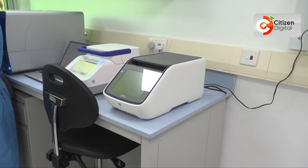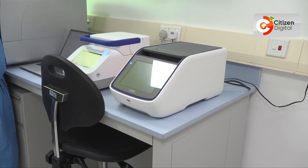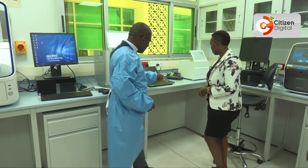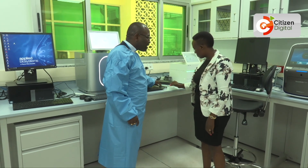The lab, supported by the World Health Organization and the Gates Foundation, will serve both as Kenya's National Reference Laboratory and as an inter-country reference laboratory for Somalia, Djibouti, Eritrea, and the Comoros. Reporting, Emiliche Bird, Citizen TV.